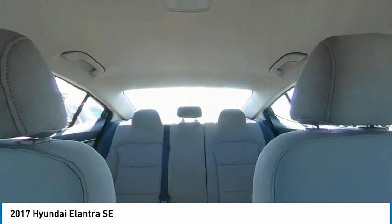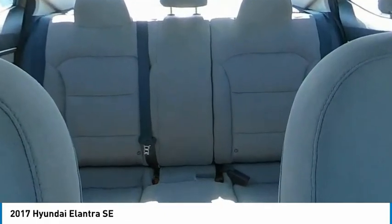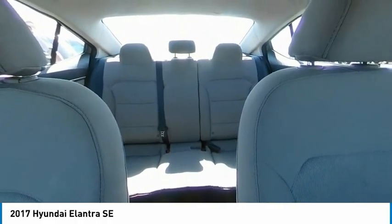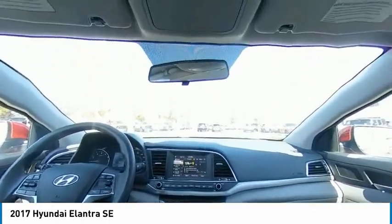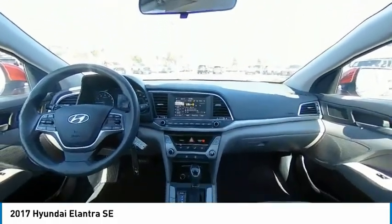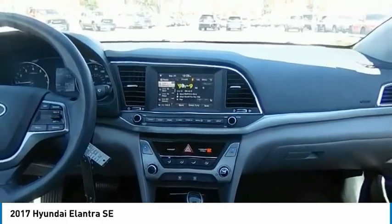Your new ride is just a phone call away. Call us at 344-5067-711.